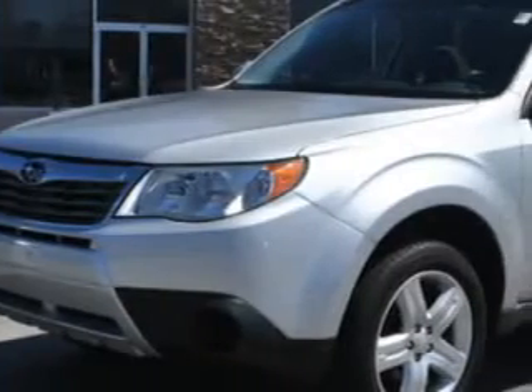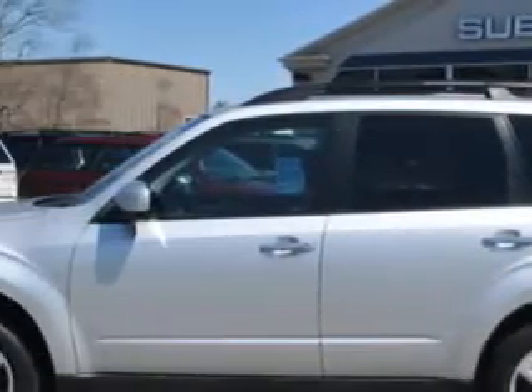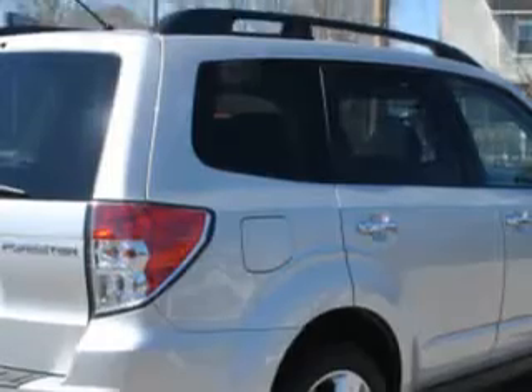You will love this gray 09 Subaru Forester, equipped with a four-cylinder engine and an automatic transmission with 65,885 miles.